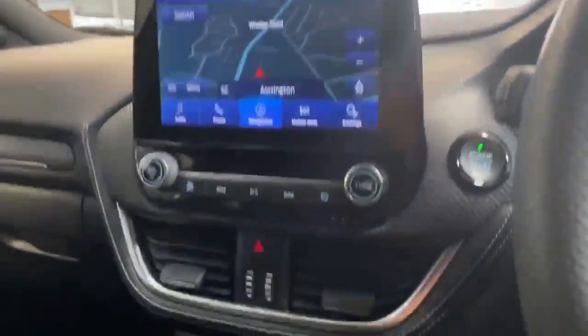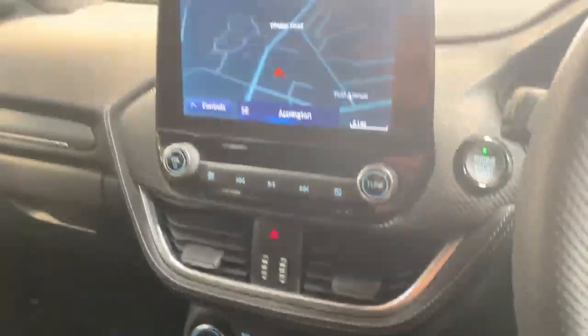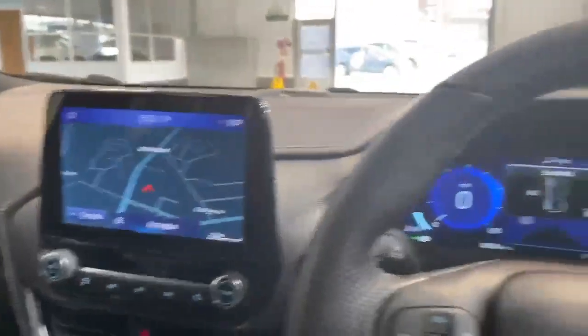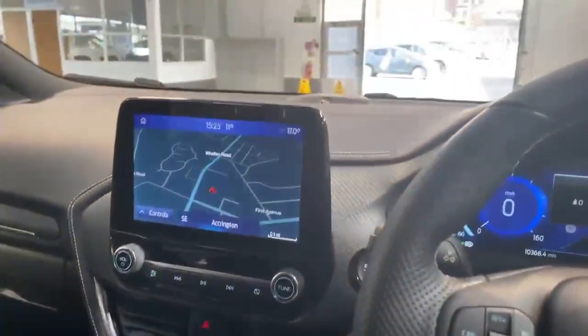It also has heated front seats as well as a heated steering wheel, keeping you nice and toasty on those cold mornings. There are a lot more features on this car.